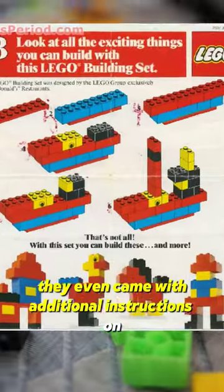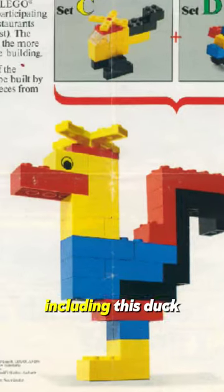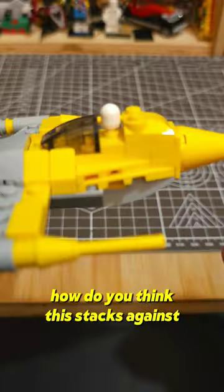They even came with additional instructions on how to combine these models to create something bigger, including this stuff. How do you think this stacks against the modern polybags?